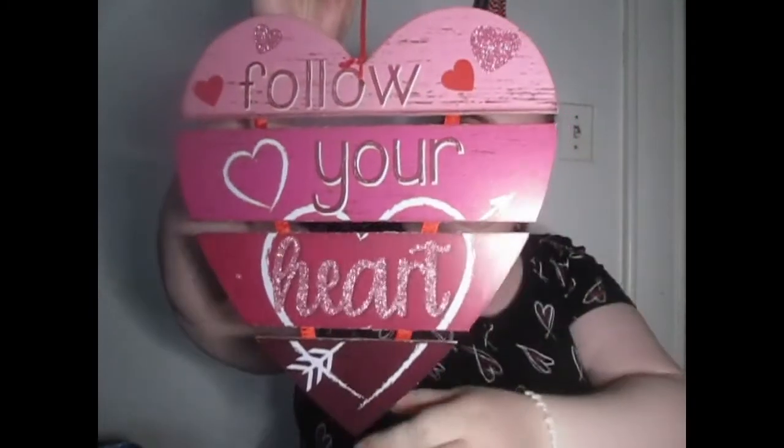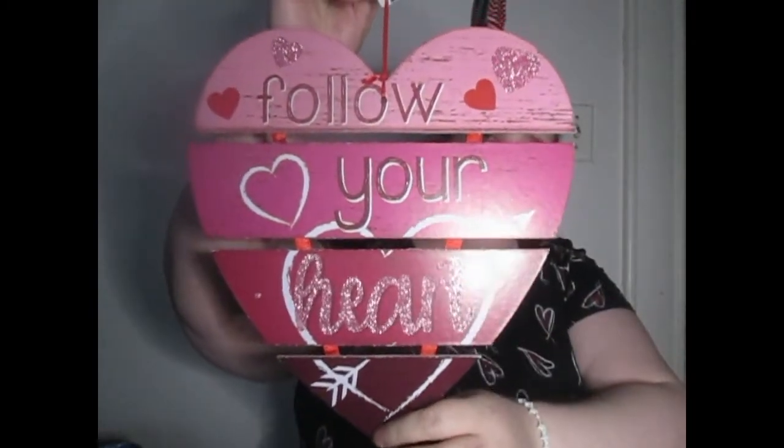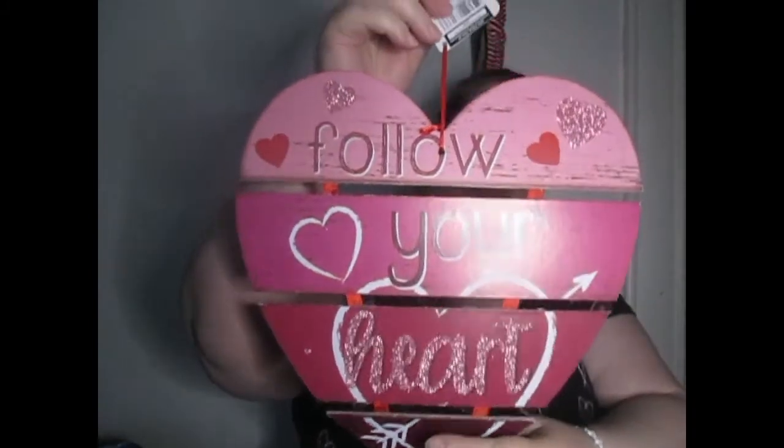I also like to decorate the kitchen and everything, so I found one of these little signs and I thought that was cute. It says 'Follow Your Heart.' It folds up, so I thought that was really cute.